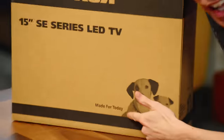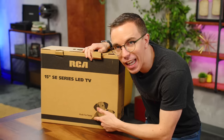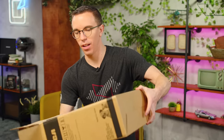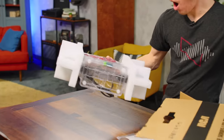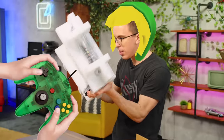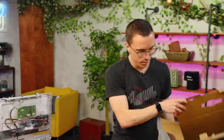The slogan is 'made for today.' I don't think a 15-inch LED TV is made for today. If it's made for today, I want to go to tomorrow. You're really showing your privilege on this one. It's a clear TV. Why does this exist? The remote's transparent too. Why is the remote transparent? So you can have a harder time finding it in your couch.